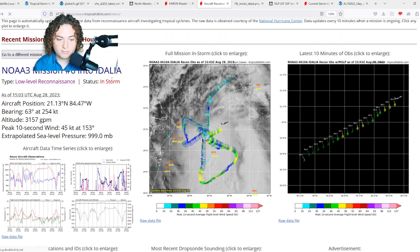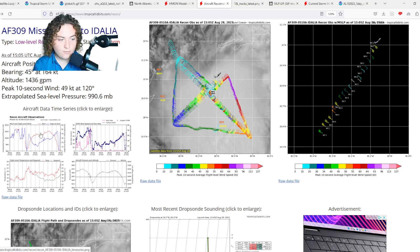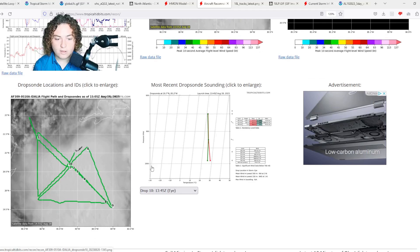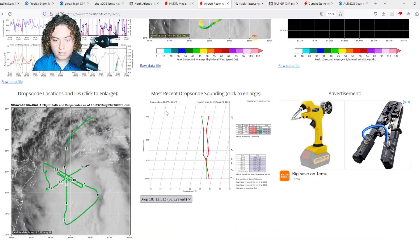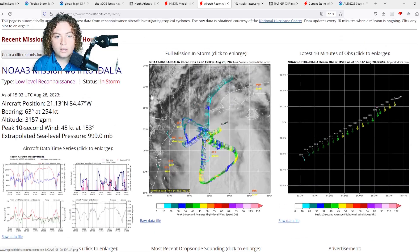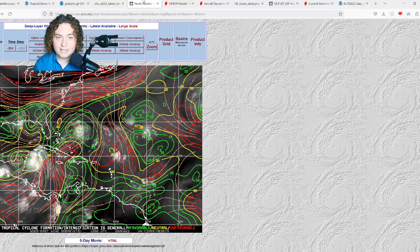We have two hurricane hunter aircraft currently in the storm right now, so we'll have to pay close attention as time goes on. We have dropsondes going in left and right, so we'll continue to keep a close eye on that situation.